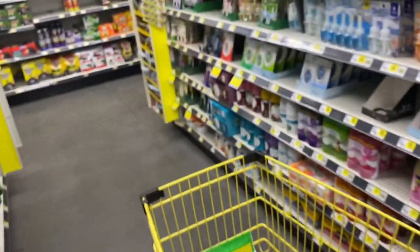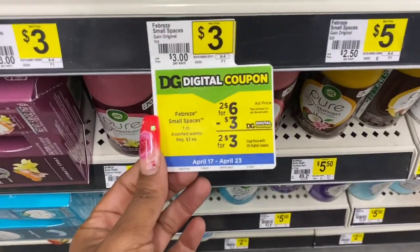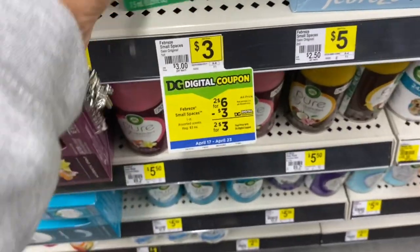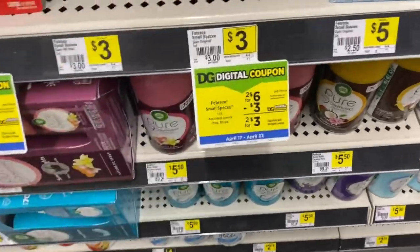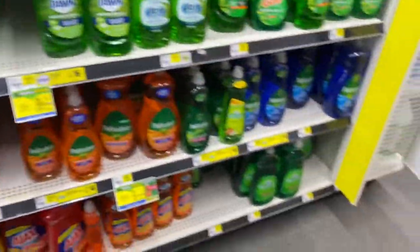I'm also going to grab some Small Spaces because we have a $3 off two digital coupon. These are $3 each, so two for $6. I'm going to grab two. So $6 and $7.50 — that's $13.50. Look at my math, all good today.